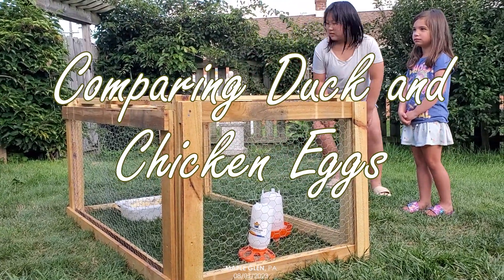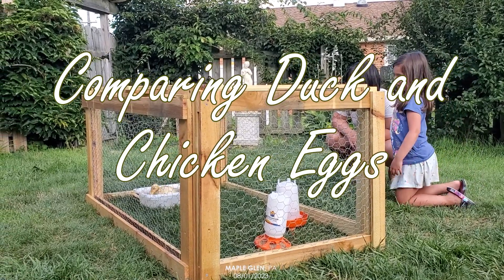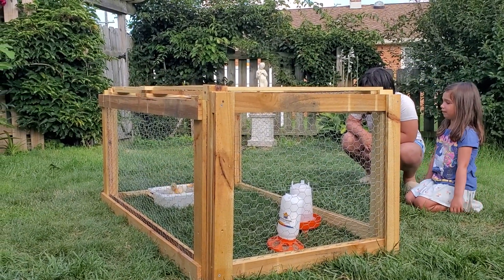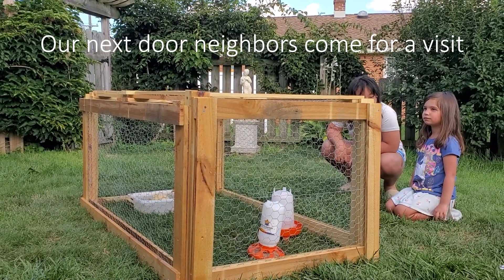With the darker ducks we're getting, we're getting a blue, brown, and black one with the next order. They're supposed to have beautiful light green, light blue eggs. But some chickens can do that too.